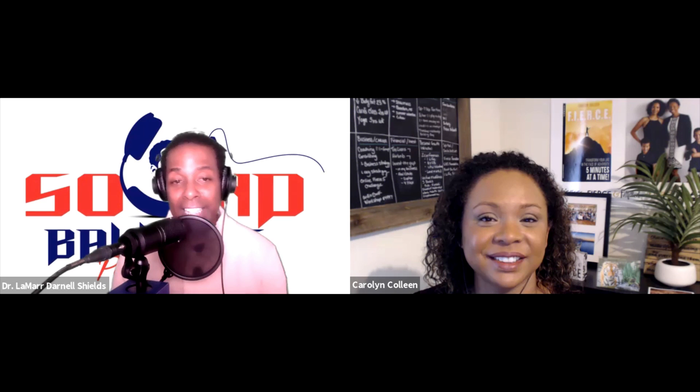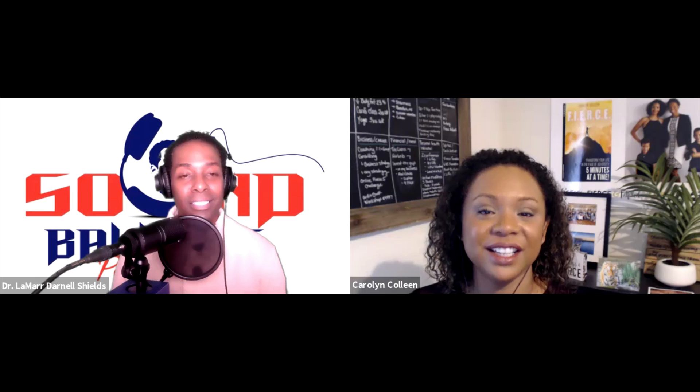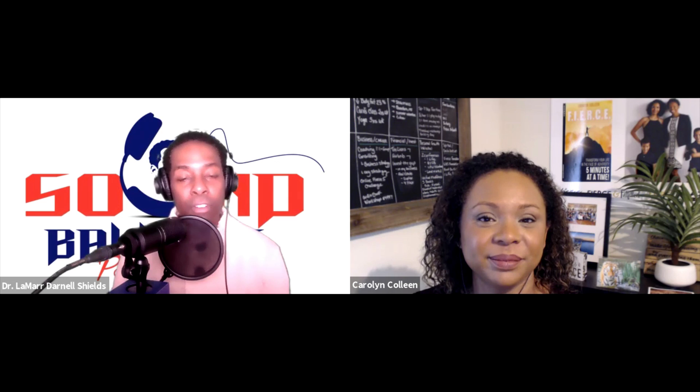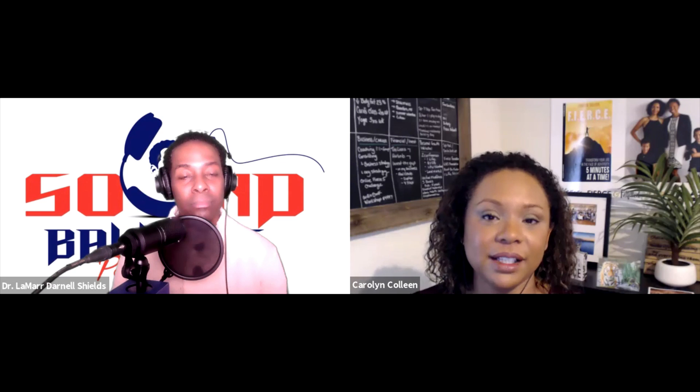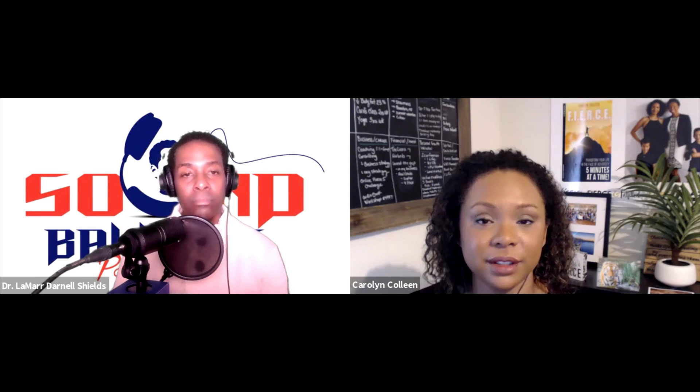How can my listeners get in contact with you, work with you, purchase a copy of your book, or hear more about the great things you're doing? They can reach out at my website and download my free BFF method — breathe, focus, fierce action — your new best friend. You can download that at carolyncolleen.com. What are your final thoughts for our listeners? I would like to say that you can ignite your inner ferocity. You can do it five minutes at a time, and your future is your decision.